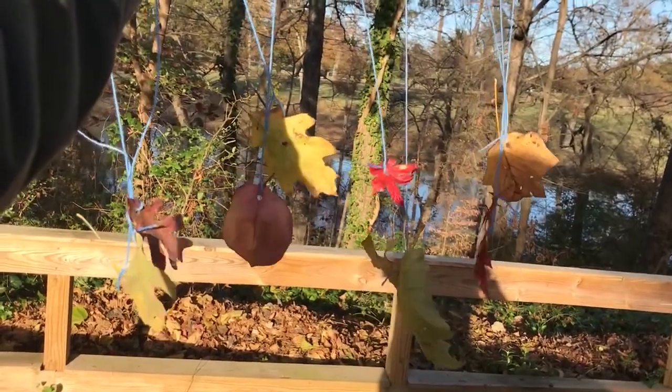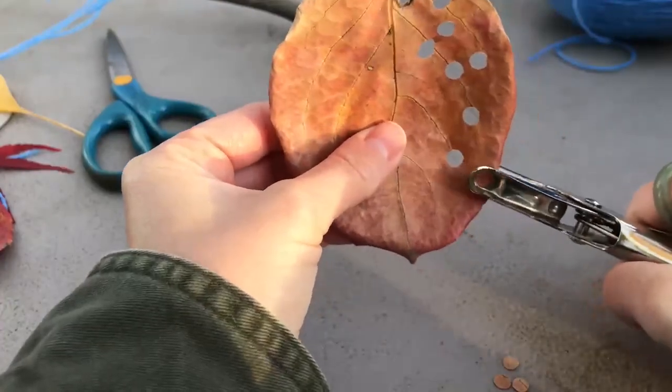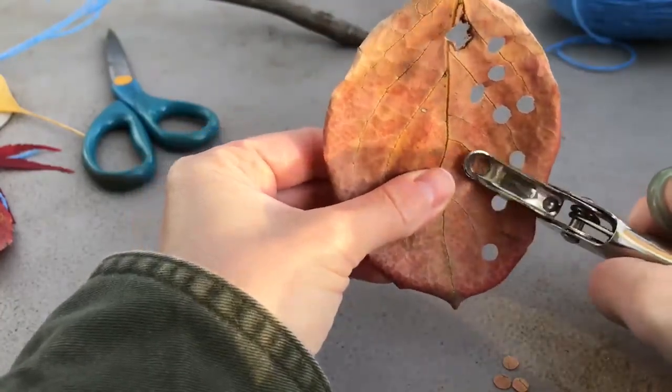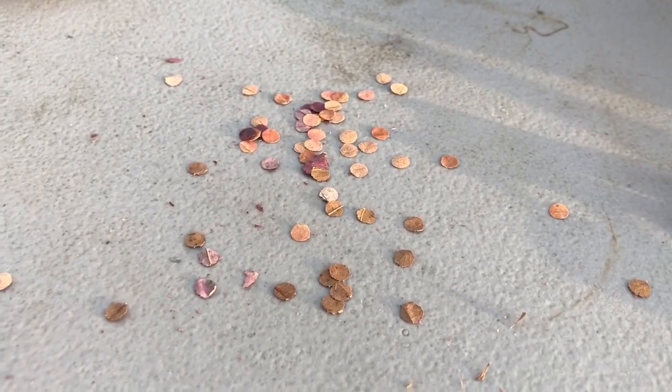Another fun thing that you can do with leaves and a hole puncher is make some natural biodegradable confetti. If you hole punch the leaf and get a whole bunch of the little circles, you can add those to your gifts this holiday — they're really pretty and it looks like confetti. Thanks so much for checking in! I hope you make some fun leaf sun catchers for your window and maybe try out some leaf confetti, and also consider leaving your leaves this year for wildlife. Have a good week!